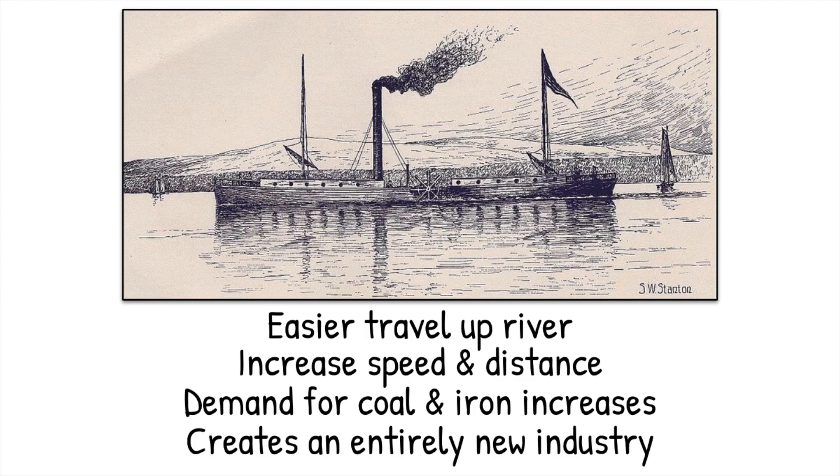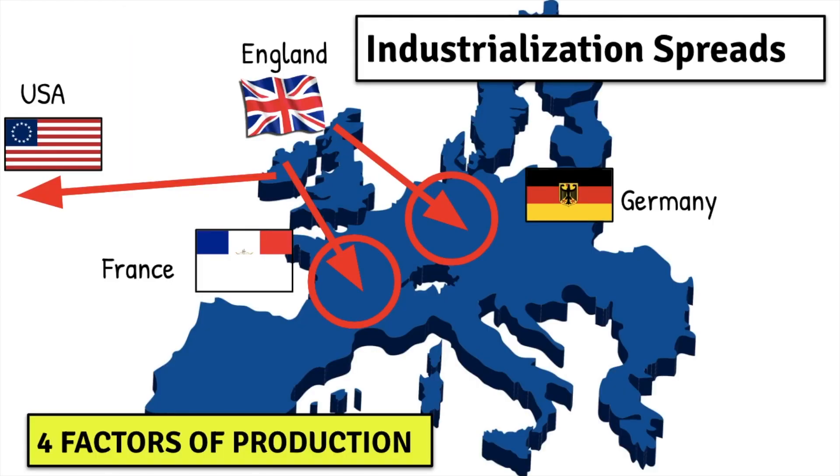So implementing the steam engine in terms of transportation is going to be a huge game changer. And as our industrialization progresses and as we move through the latter parts of the 1800s, we are going to see industrialization beginning to spread primarily to other countries in Western Europe and to the United States — developing in Germany, in France, and in Belgium.